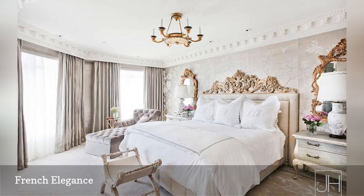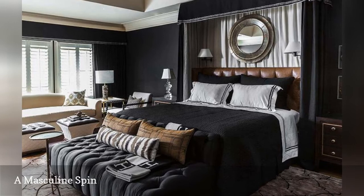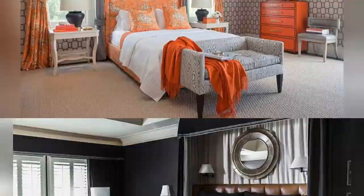There's nothing frou-frou about this black and brown bedroom, also from Marie Flanagan Interiors. What a wonderful room for a single man, a couple who prefer a strong style, or any woman who isn't wowed by the traditionally feminine.